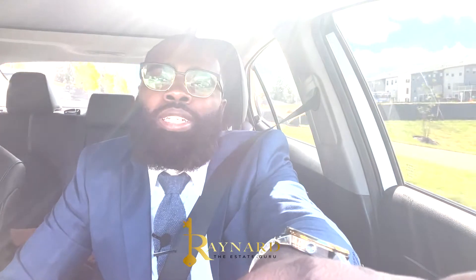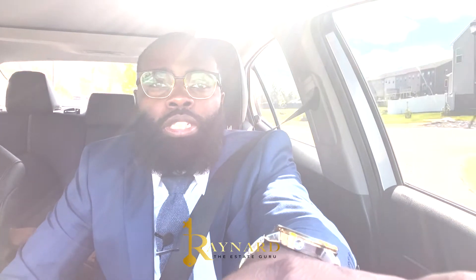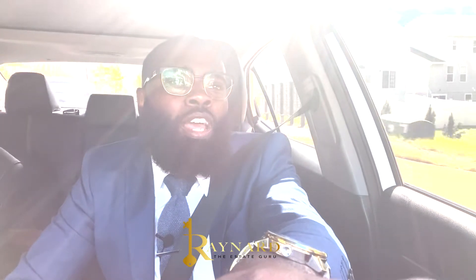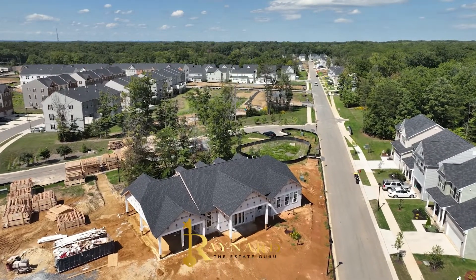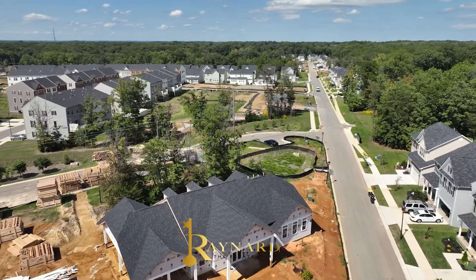The Signature Club HOA is run by Tidewater Management. The HOA for the townhomes is $155 and for the single-family homes is $135. Now they won't have a pool in this neighborhood, but they will have a multipurpose center where you can have meetings, baby showers, and different events.